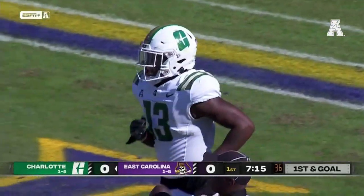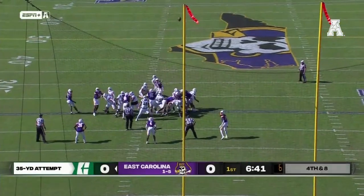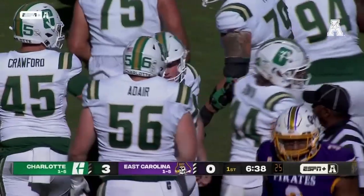Charlotte knocking on the door, first and goal. For Charlotte kicker Jake Larson, and he puts it through. The 49ers are on the board first.